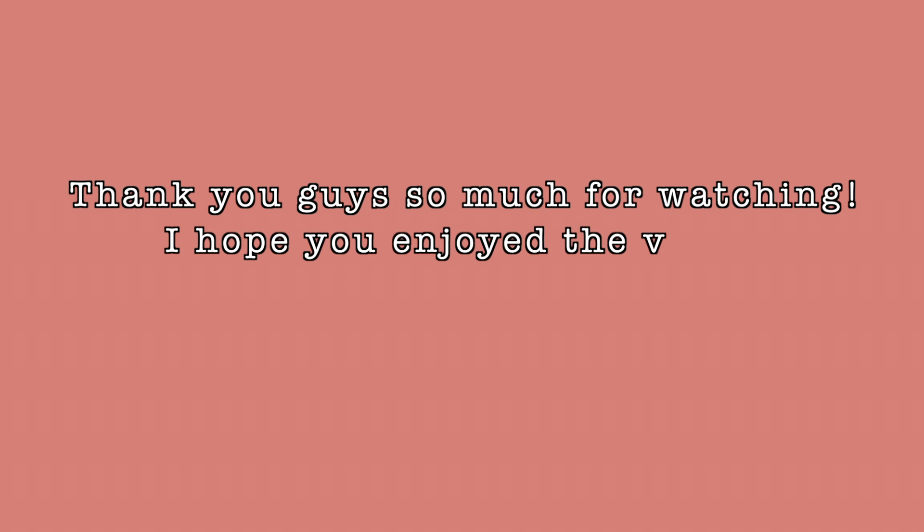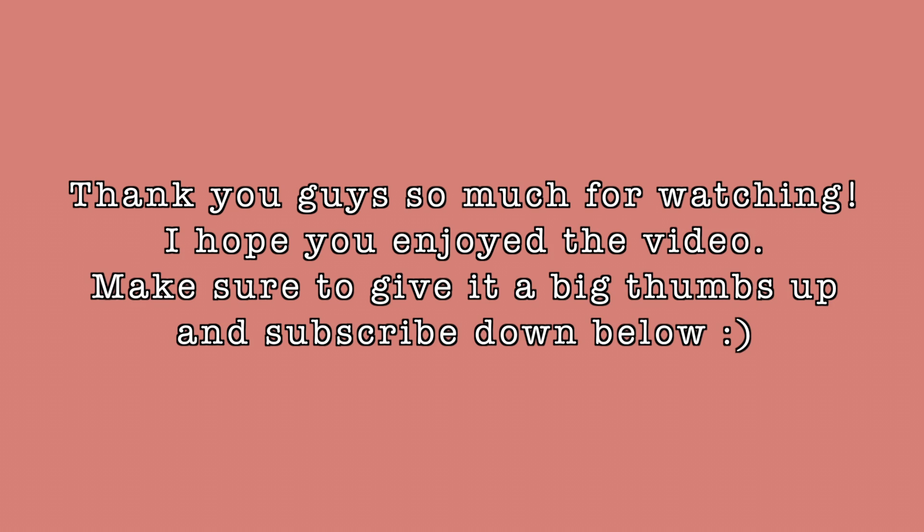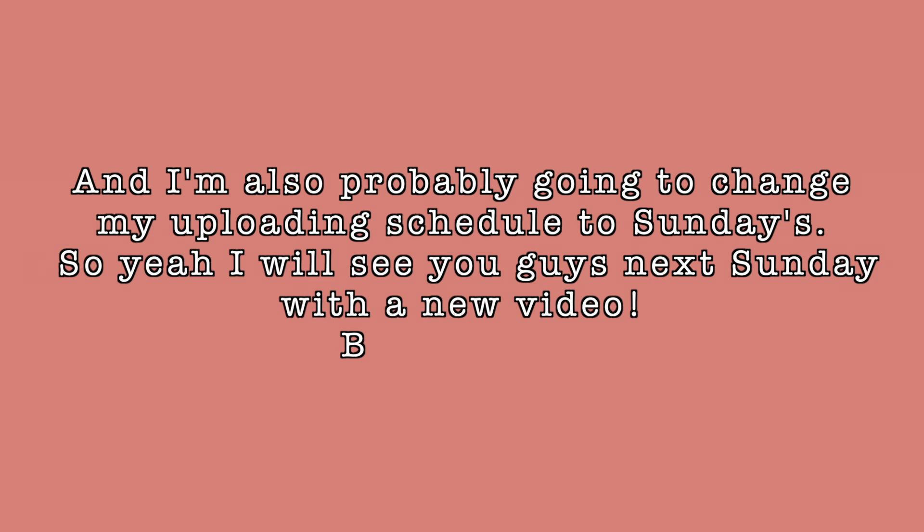Thank you guys so much for watching! I hope you enjoyed the video. Make sure to give it a big thumbs up and subscribe down below. I'm probably going to change my uploading schedule to Sundays, so I will see you guys next Sunday with a new video — bye!